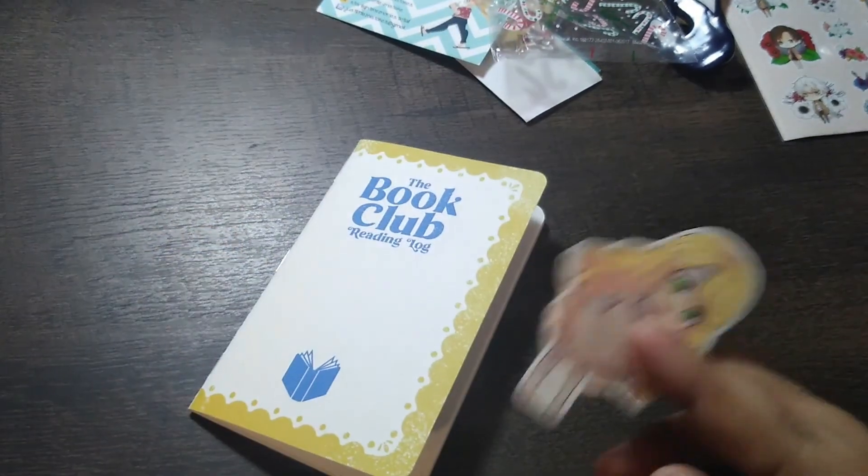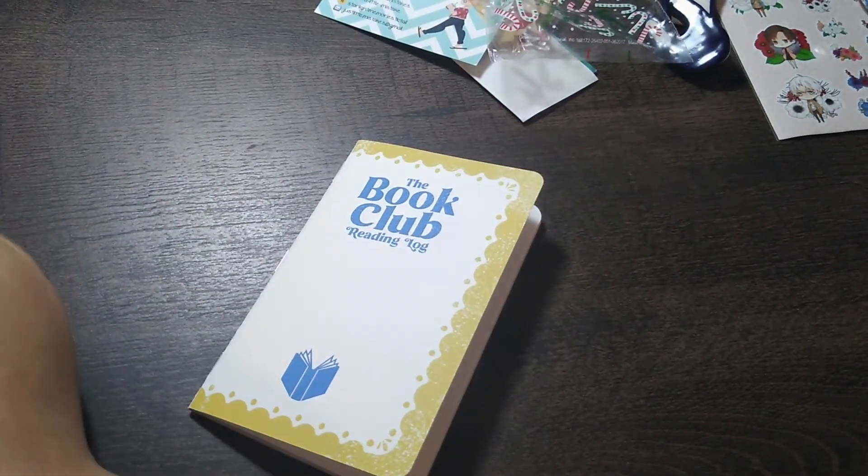Oh, I forgot about this — didn't I have a keychain? This one.